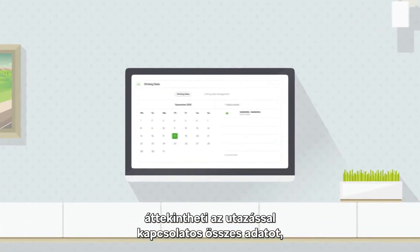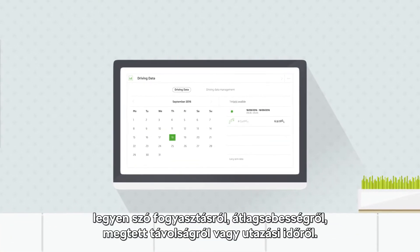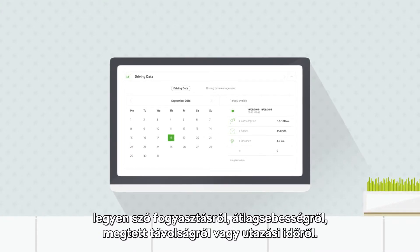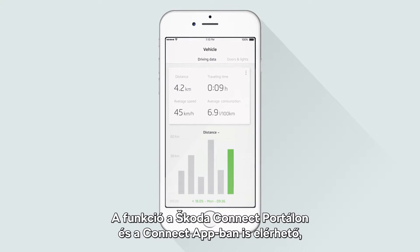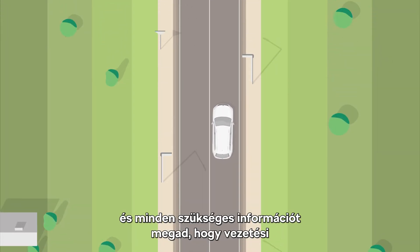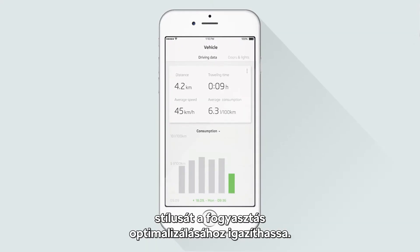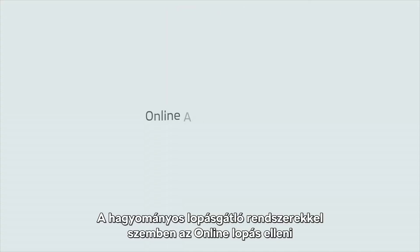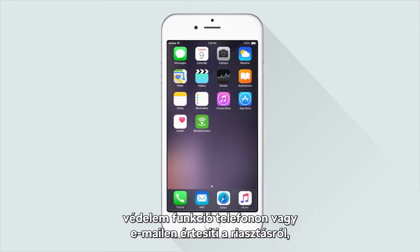Giving you an overview of all your trips, the Statistic Function allows you to access data concerning fuel consumption, average speed, distance travelled, and trip time. Available on your Skoda Connect portal or app, it provides you with the information you need to adapt your driving style in order to optimise fuel consumption. Driving Data Function by Skoda Connect.